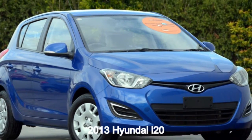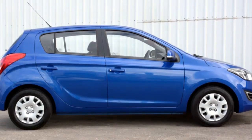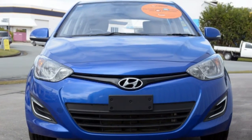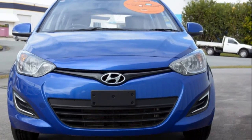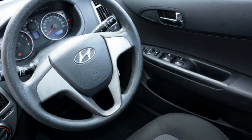Take a look at this 2013 Hyundai i20. This i20 has an efficient 1.4 litre engine and a smooth shifting automatic transmission. The attractive blue exterior is complemented by its stylish interior.